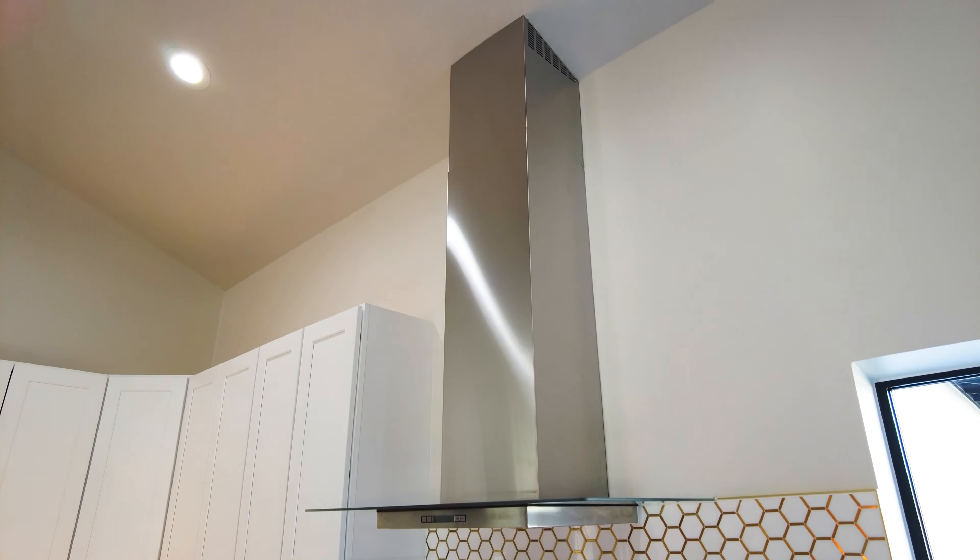What's going on everybody? Welcome to Phoenix Homes for Sale. Today we are touring a beautiful million-dollar Arcadia house in Phoenix, Arizona.